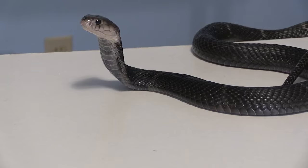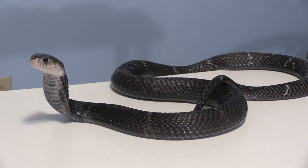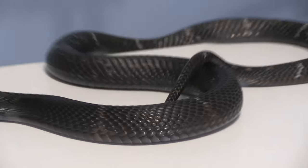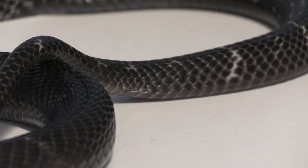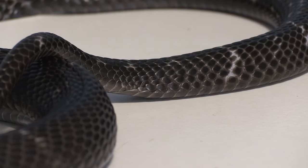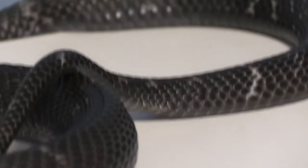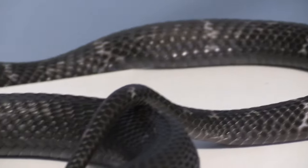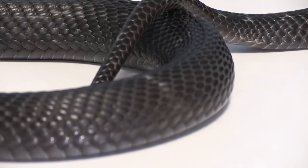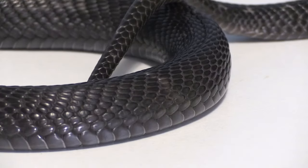A special behavior some individuals of this species have shown is the ability to fling venom, similar to that of a spitting cobra, but not as accurate. It's said that this species, along with monocled cobras, Naja kaouthia, have fangs that are slightly modified for spitting. The female Chinese cobra that I have exhibits this behavior when she's defensive, but the male has not flung venom.